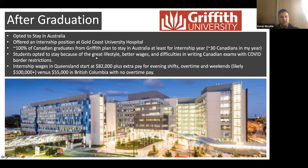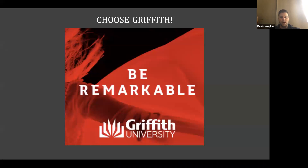Internship wages in Queensland start at about $82,000, plus extra pay for evening shifts, overtime, and weekends — so you're likely to make $100,000 or more in your first year after graduating, versus about $55,000 in British Columbia. It's similar across Canada, and you don't get any overtime pay in Canada, so it's a huge benefit to staying here.